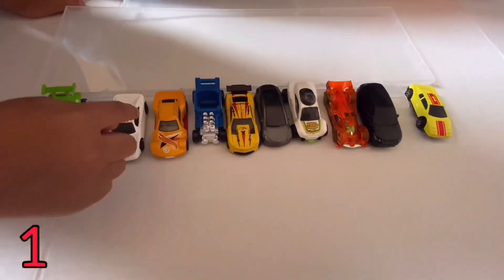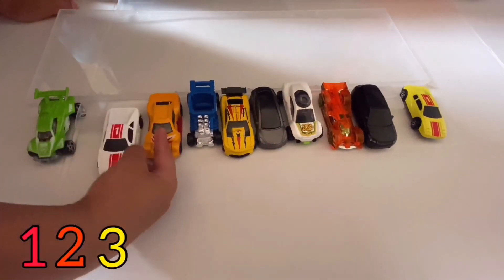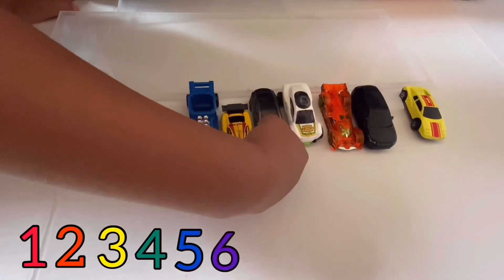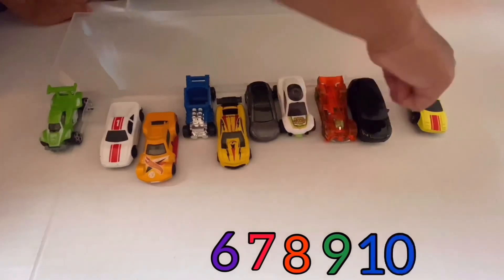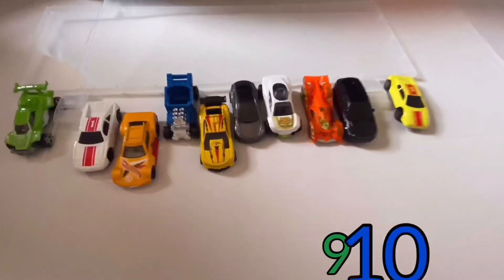One, number two, number three, number four, number five, number six, number seven, number eight, number nine, ten! Yes, ten cards all together!